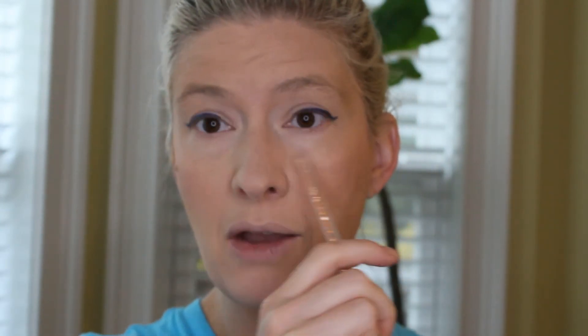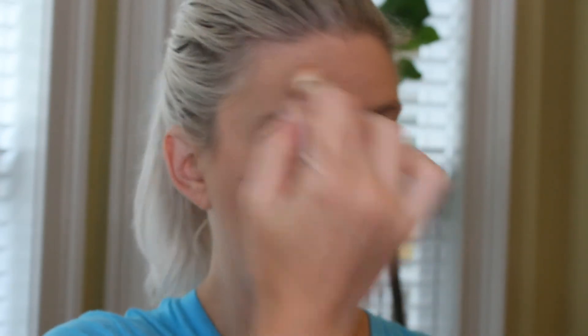My under eyes from that creamy concealer are looking kind of shiny - even though I did set them, I can see it in my viewfinder. I'm not a big fan of that. But I do love this highlighter. Just for fun we're going to add a little more. I like it - it has lived up to the hype.